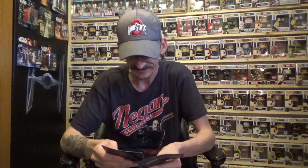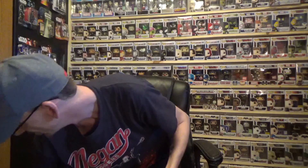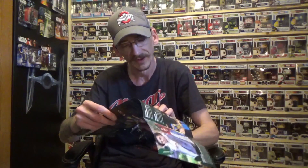Let's see what's in the booklet. This is the Primal theme. Exclusive 90s Wolverine socks — those were the ones we got. If you got the whole bundle and everything you would have also got Godzilla exclusive socks along with the sock pairs. For the tees, the Predator shirt was in the bundle I got, but if you got the whole caboodle you would have also got a Legend of Zelda: Breath of the Wild shirt.